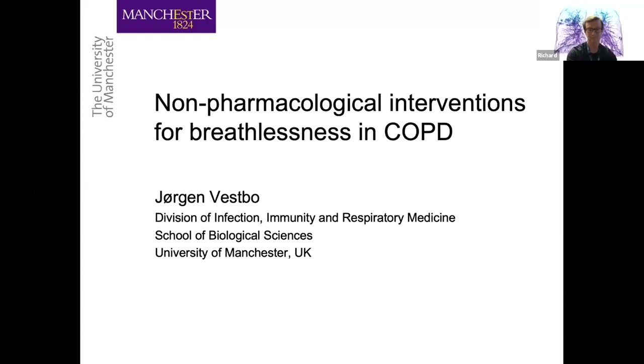He's based between Manchester and Copenhagen, although he spent the majority, if not all of the last year in Copenhagen because of the travel restrictions imposed by COVID. I hope you can see the screen now. I am actually also a chest physician at Wythenshawe Hospital. It's my pleasure to introduce this talk about non-pharmacological interventions for breathlessness.